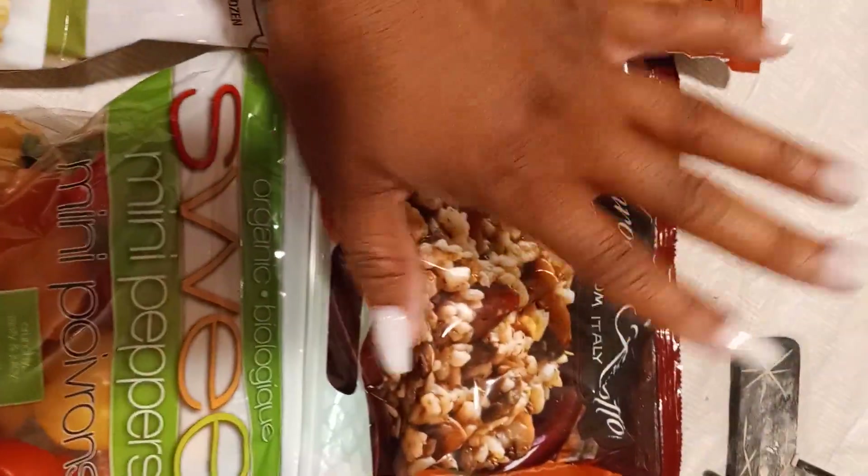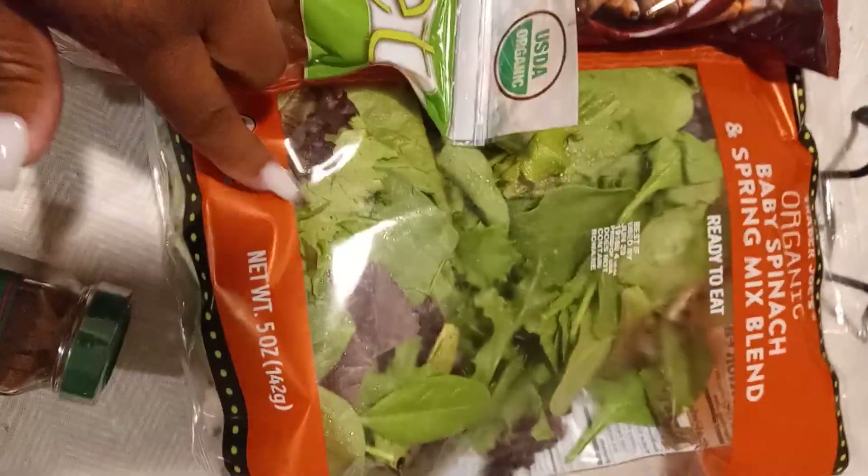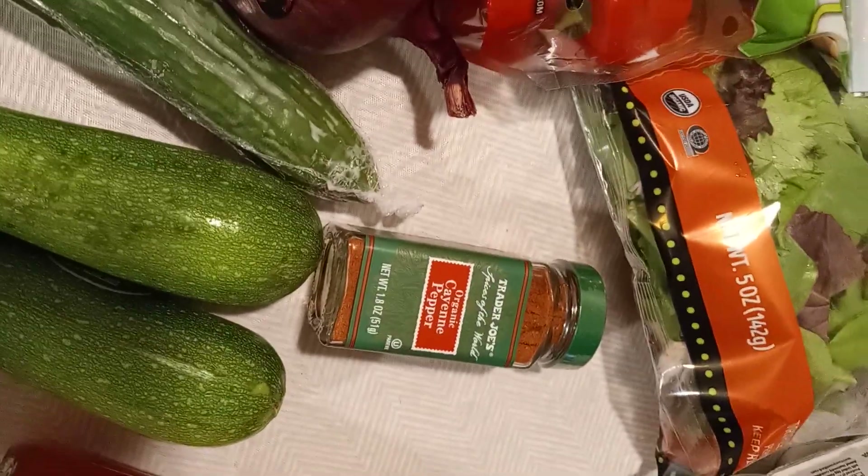I've also been craving mushroom risotto, which I also got. And then mini peppers, baby spinach, green mix, and eggs because I needed them.